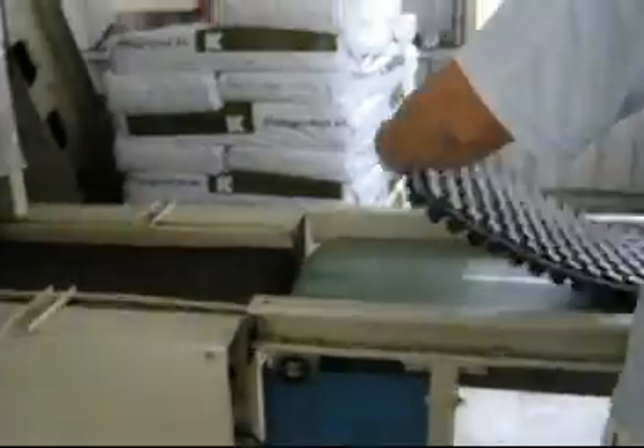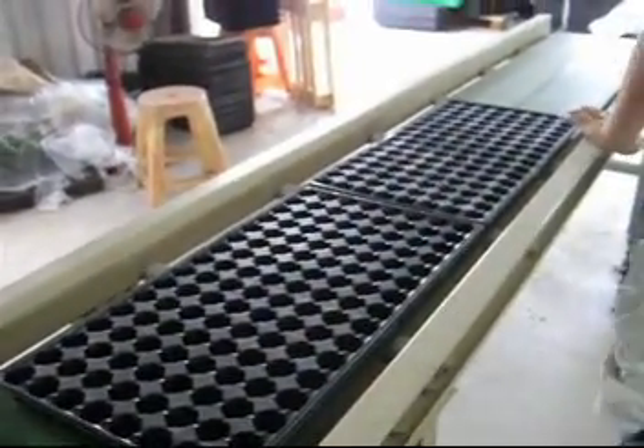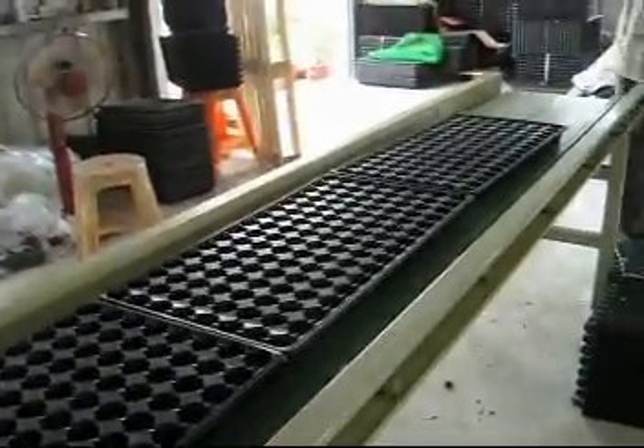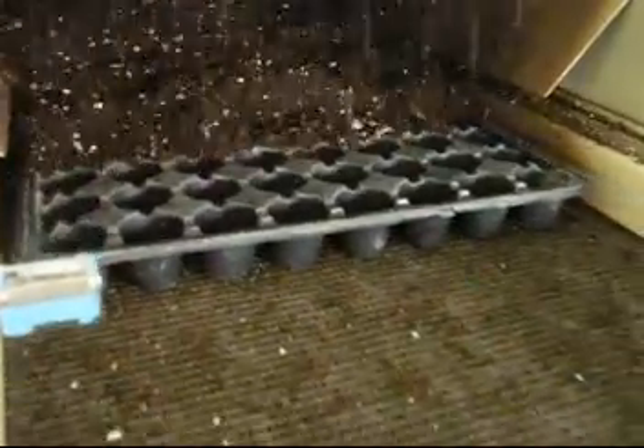After setup function, firstly put plug tray in the conveyor belt. When the plug tray through to the gate, we pull out soil automatically.